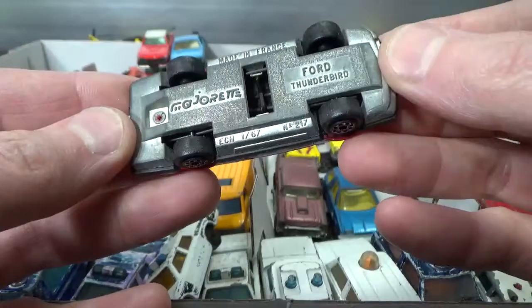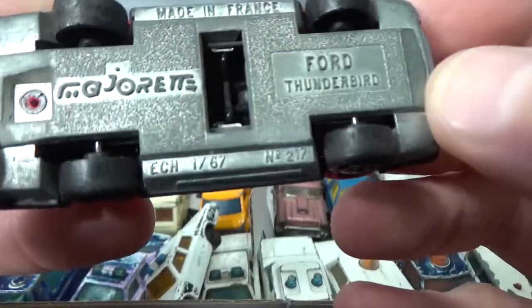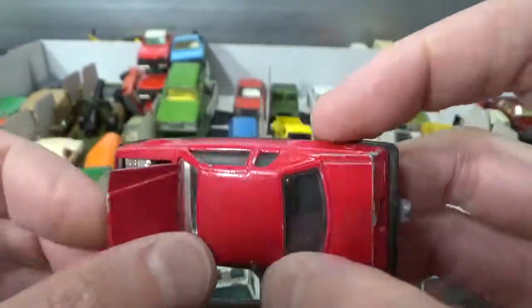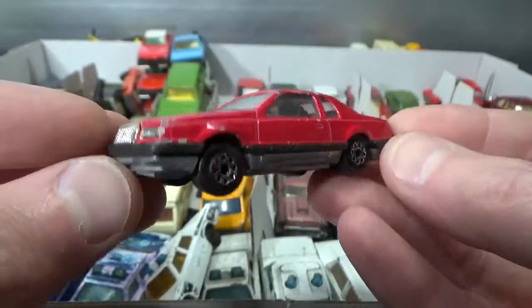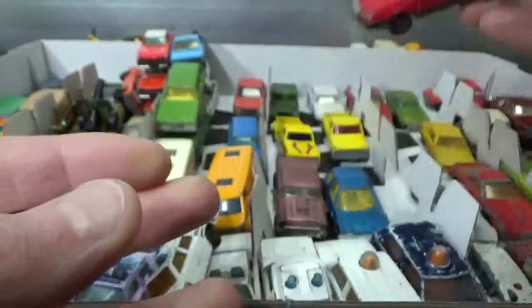Here we have a magnificently looking Majorette Ford Thunderbird in 1-to-67 scale, with a tow hitch and an opening hood or bonnet to reveal the engine. Very good looking thing — suspension also.